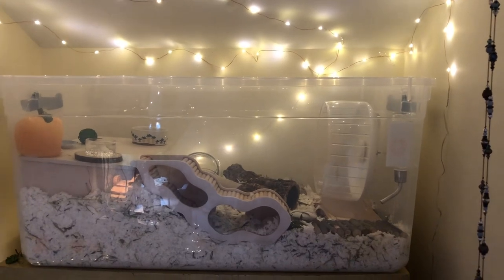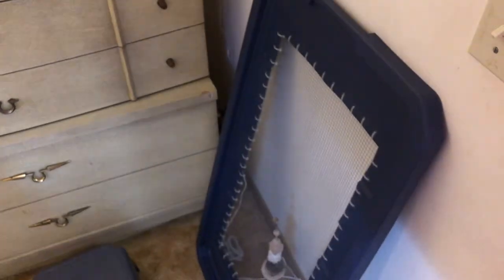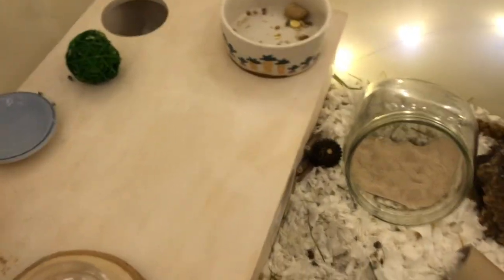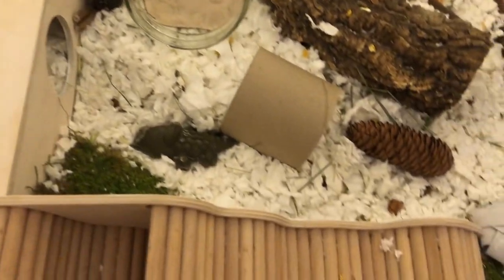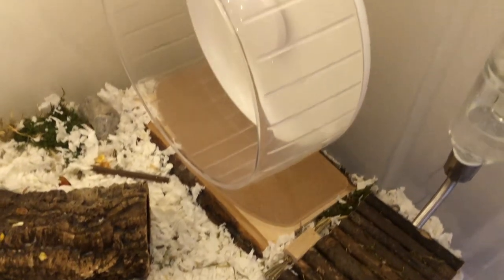Let's get right into it. This is my hamster's enclosure — as you can see it is a bin cage, the lid is right here, and he loves it. A little overview of his mess: he makes a little mess every single night, and I love to tidy it up for him because I know when he gets up he'll be happy to see a clean enclosure to mess up again.